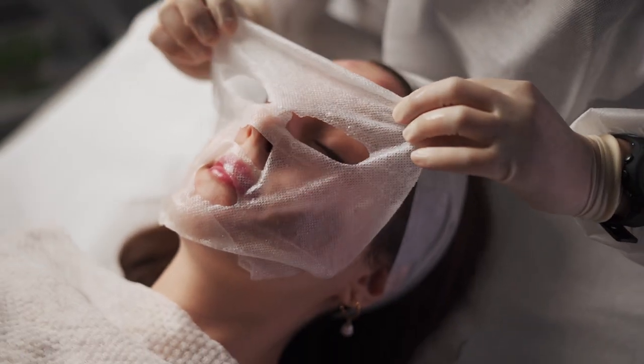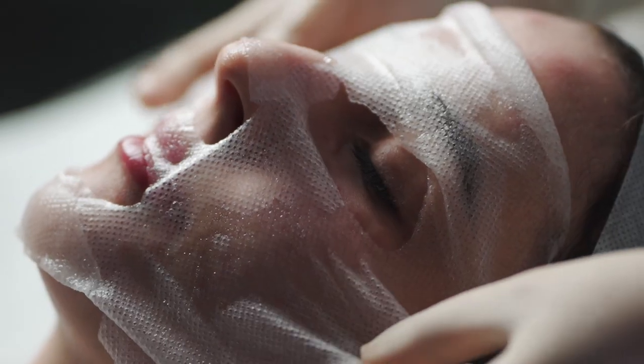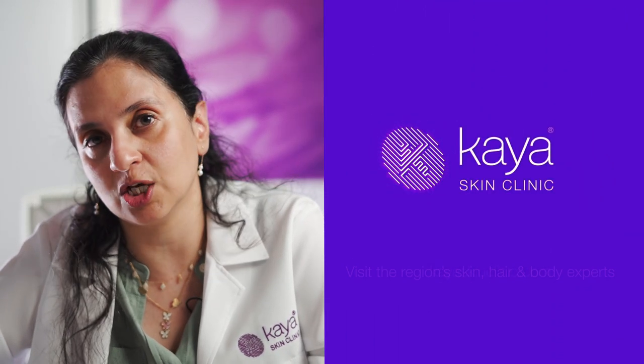Kaya DNA repair therapy, once done, starts to show results in about two to three days. For optimum results, one needs to repeat it every two to three weeks for about four to six sessions.